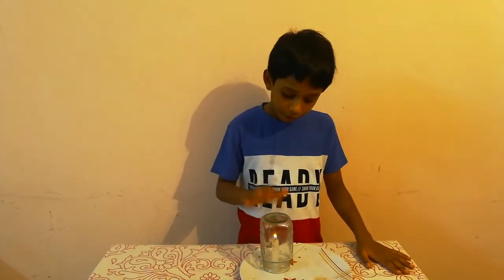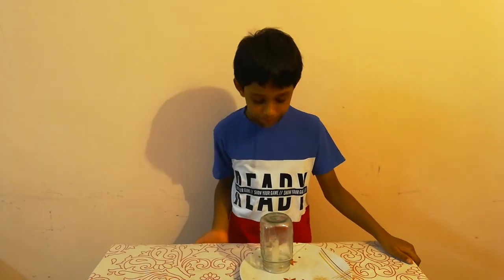I will tell you the answer when the candle goes out. The candle is out now. I will tell you the answer why the candle went out.